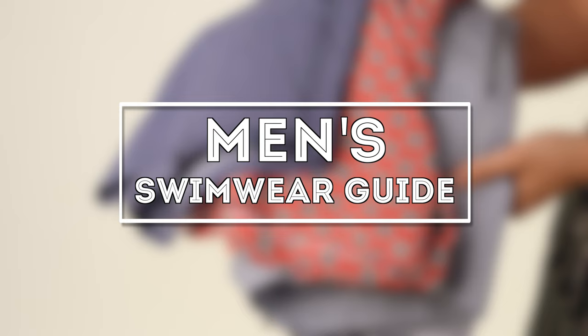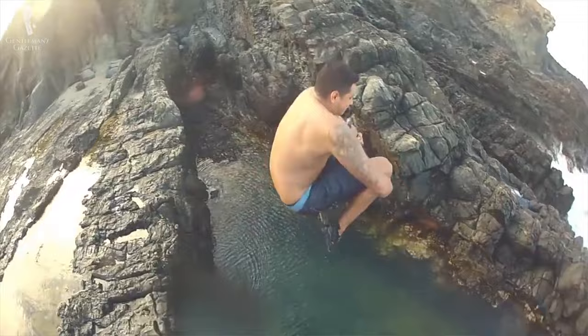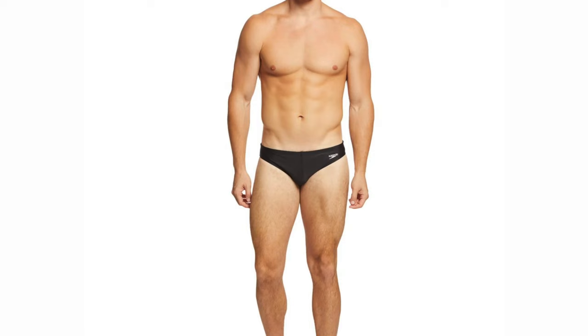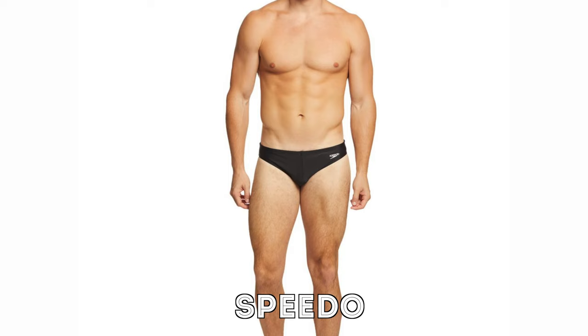When it's really hot outside, very few things feel as good as diving into cold water. However, it can be a challenge to find swimwear that suits your body, the local culture, as well as your own comfort level. In the US, trunks seem to be the number one kind of swimwear men wear, but if you go to Europe or South America, shorter, more tight-fitting swimwear — also known as speedos or briefs — are much more popular.